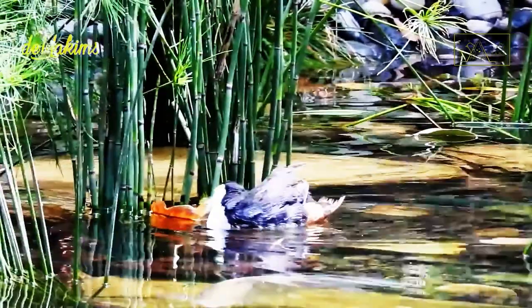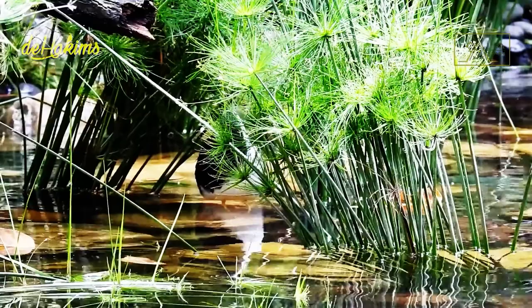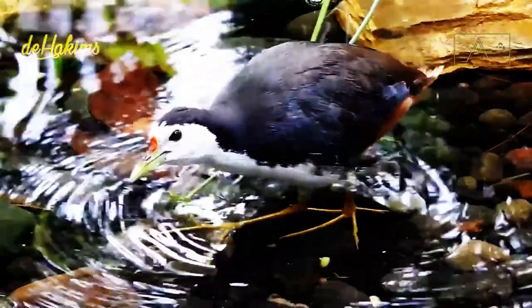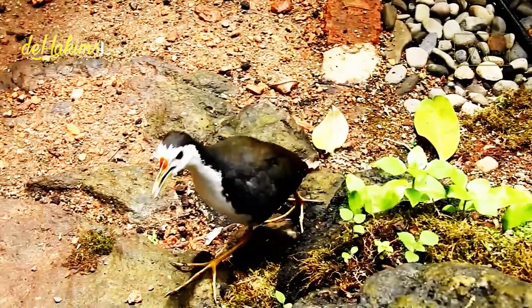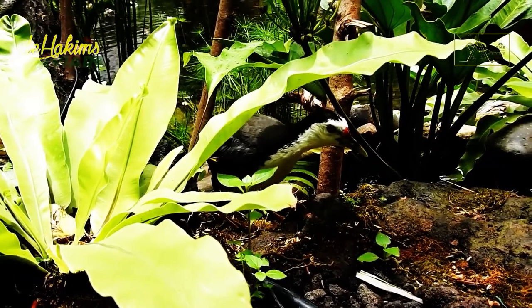Apart from being spread in almost all parts of Indonesia, the white-breasted waterhen and its subspecies can also be found in South Asian countries such as India, Pakistan, and Sri Lanka; East Asia such as southern China and Japan; and Southeast Asia such as Malaysia and the Philippines.